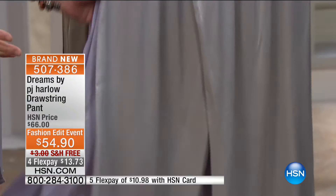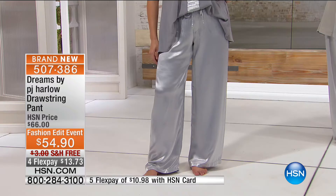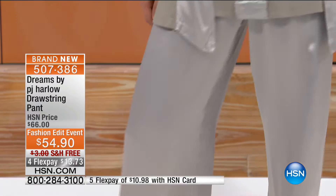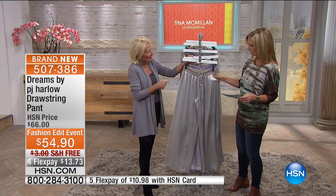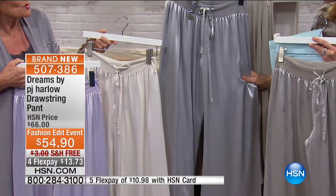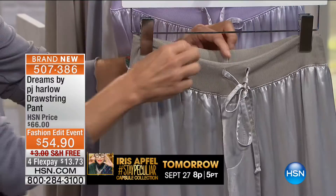This is also by Dreams by PJ Harlow — the drawstring pant. Look at this rich, silky fabric. Liquid gold! Once you get one of these you'll end up with them in every color. We've gotten lots of emails and letters from viewers — it's a true value and top quality garment. Let's go through the colors: clay, orchid hush, eggnog, and dark silver. Really pretty, all machine wash and dry.